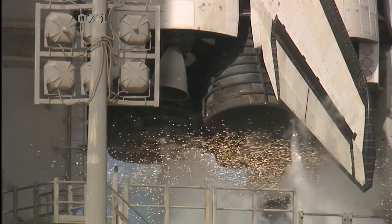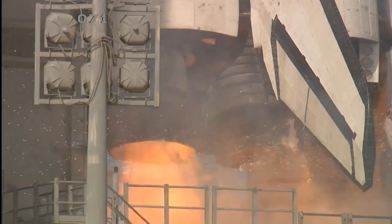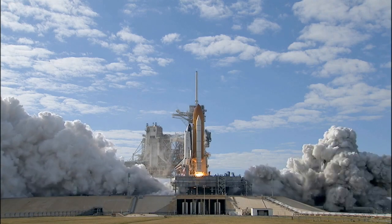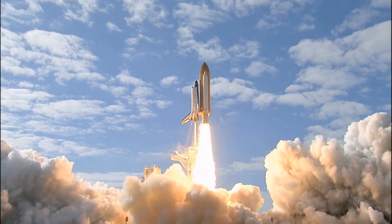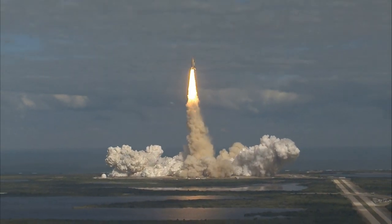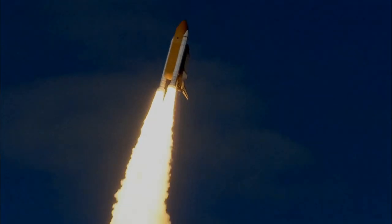The first of four orbital test flights occurred in 1981, which led to operational flights from 1982 to 2011. And liftoff of Space Shuttle Atlantis on a mission to build, resupply, and to do research on the International Space Station. Houston now controlling — Atlantis begins its penultimate journey to the International Space Station.